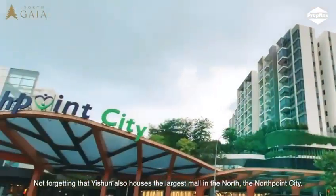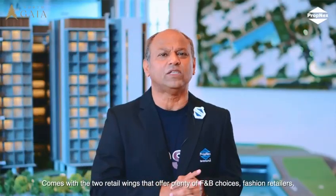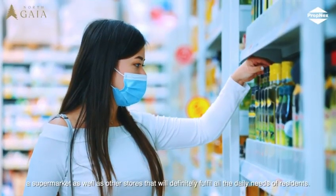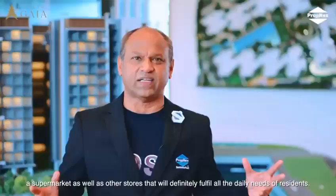Yishun also houses the largest mall in the North. North Point City comes with two retail wings that offer plenty of F&B choices, fashion retailers, a supermarket, as well as other stores that will definitely fulfil all the daily needs of residents.